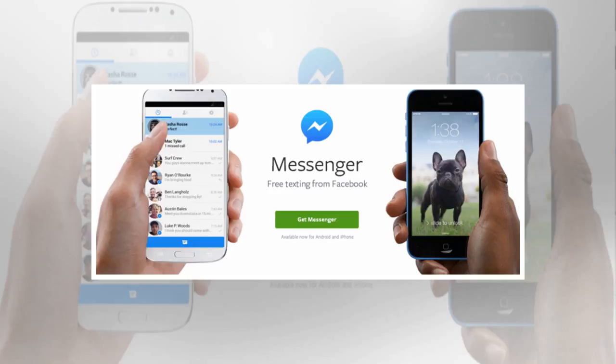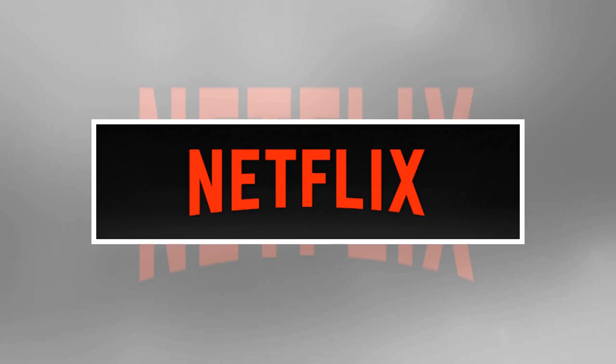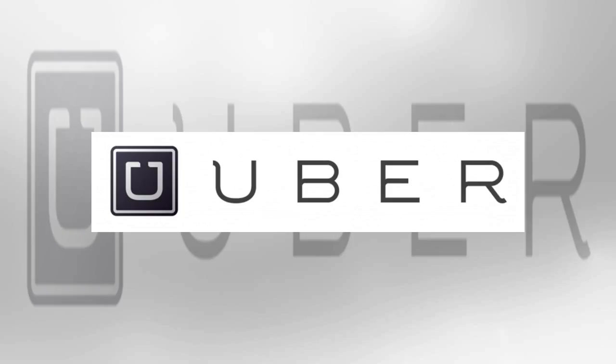Best social apps for Android. As well as messaging your mates, smartphones are great for sharing every aspect of your existence with the world — complain about your first world problems, boast about the awesome holiday you're on, and reveal inside secrets about what you had for breakfast. You can do it all with the following Android social apps.